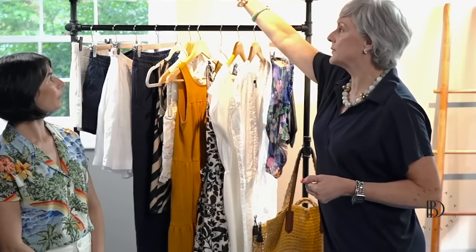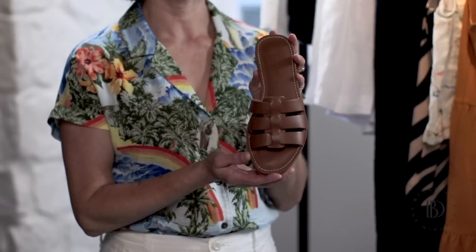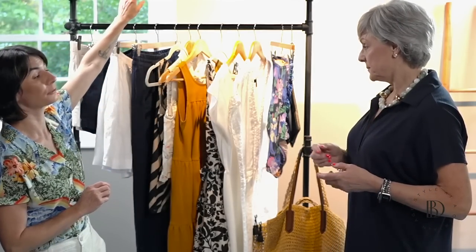Then we have the fisherman sandal from Madewell — I've really been living in these all summer long. I've probably got half a dozen daily looks featuring these particular sandals. They're very comfortable with a padded footbed, so they're really easy to walk around all day in. The fisherman sandal comes in black, this brown color, and I think there's actually a lighter brown as well. These are a really great option — they're going to go with almost everything. Even if these were the only shoes I brought, I know they would work and I would feel confident and comfortable wearing them.